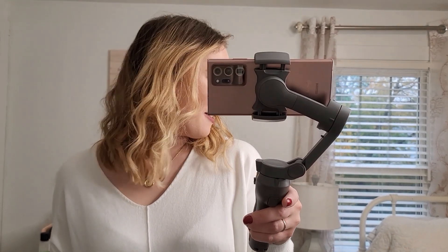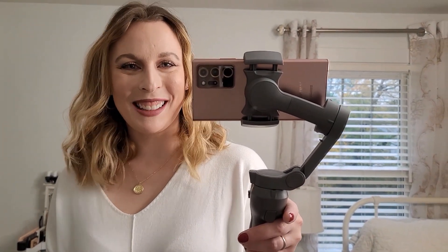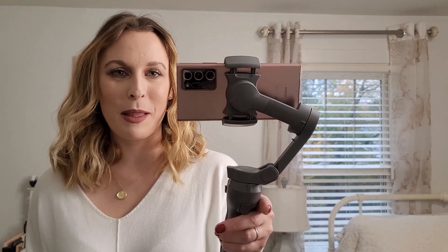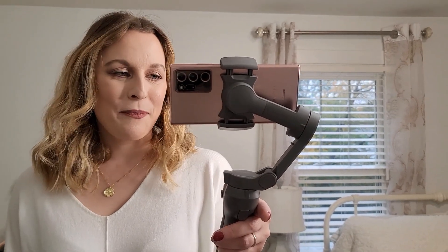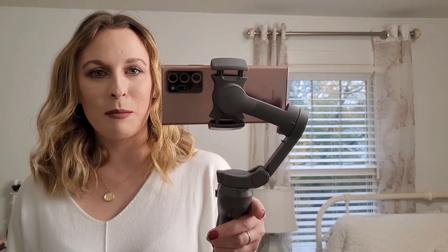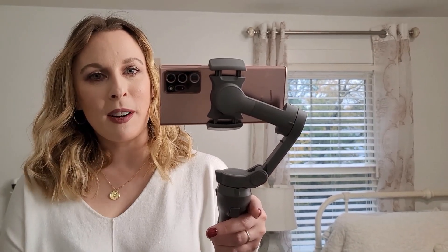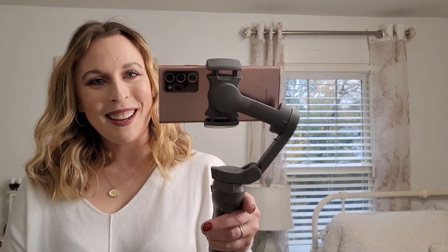That does it for the haul! I hope you guys enjoyed it and maybe found a piece you want to pick up. I had a blast styling these items — it was really cool to have a personal stylist and have pieces picked out just for me. If you want to check out Chelsea at Monarch Alley, check out the links below. If you liked this haul and want to see more thrift hauls like this, comment down below and let me know. Hit the like button and subscribe if you aren't already — I'll catch you in the next video!